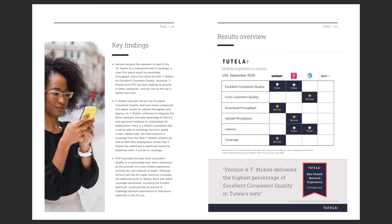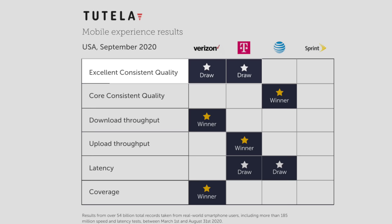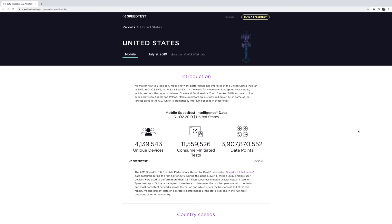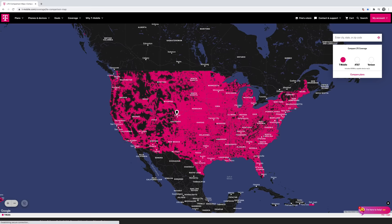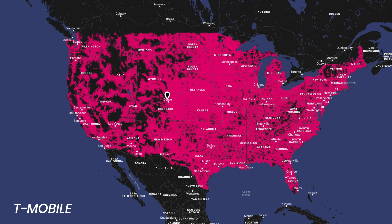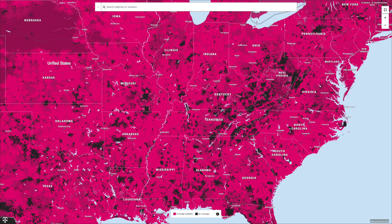In terms of third-party reports, Tutela's 2020 State of Network Experience report shows that T-Mobile tied with Verizon for providing excellent consistent quality, was the winner in upload throughput, and tied with AT&T for latency. Ookla's 2019 speed test report had T-Mobile coming in second for fastest download speeds and for time spent on 4G. If you compare T-Mobile's coverage map to Verizon and AT&T, their network still doesn't blanket the whole United States quite like Verizon and AT&T do, but T-Mobile has been making tremendous improvements and does an excellent job covering major markets.